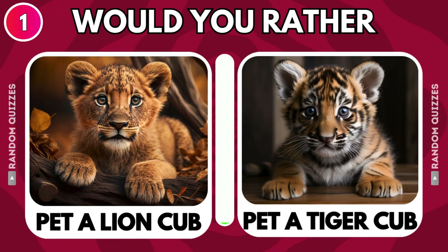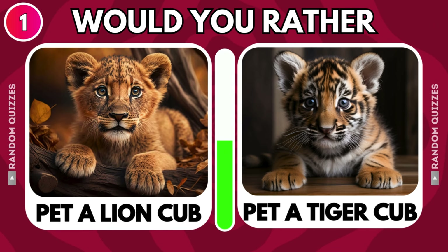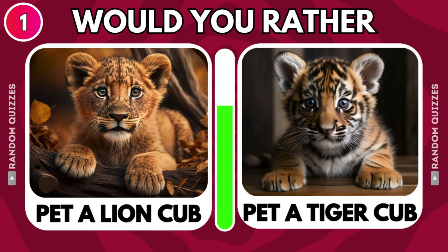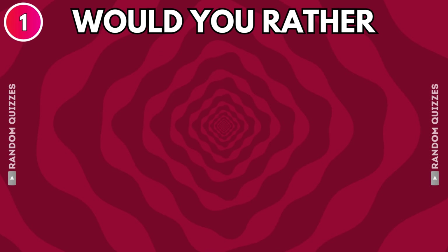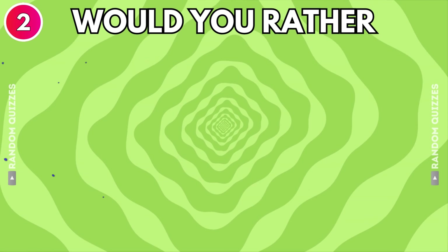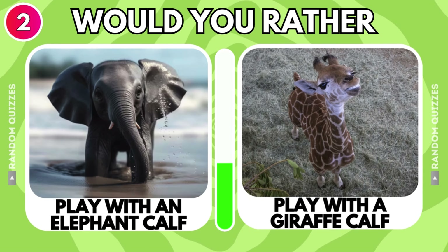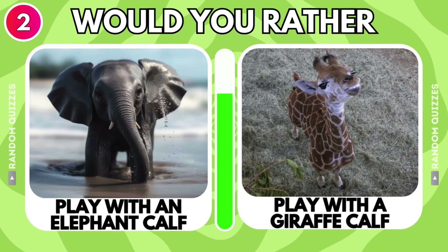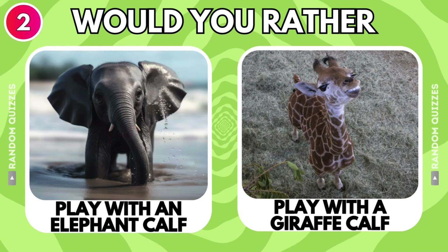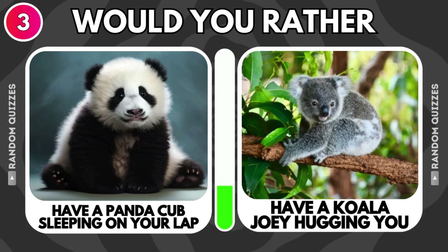Pet a lion cub or pet a tiger cub? Play with an elephant calf or play with a giraffe calf? Have a panda cub sleeping on your lap or have a koala joey hugging you?